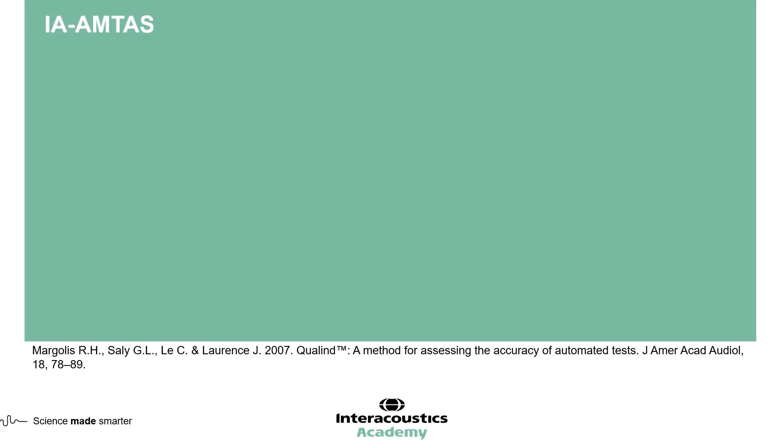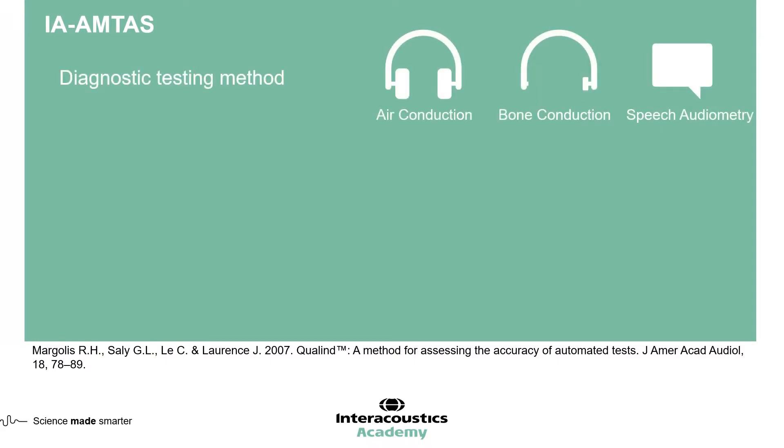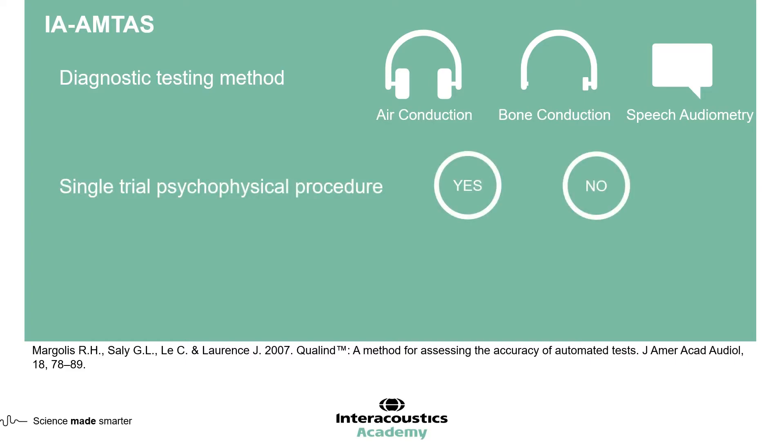IA-AMTAS is a method for diagnostically assessing air conduction, bone conduction, and speech audiometry, all with masking. The subject undergoes a series of psychophysical procedures where they are presented with either a tone or a word, and they are required to determine if they can hear it. Catch trials are included throughout to ensure reliability, and the data then undergoes a quality check process to assess the overall quality of the data.